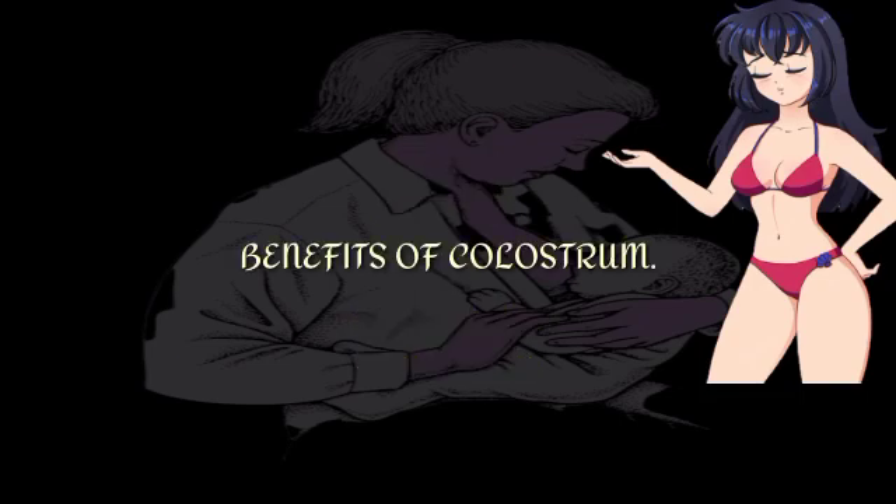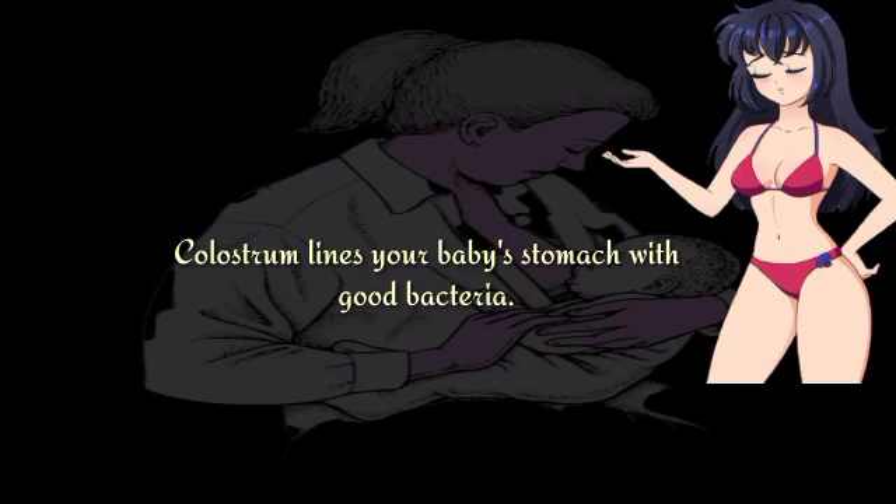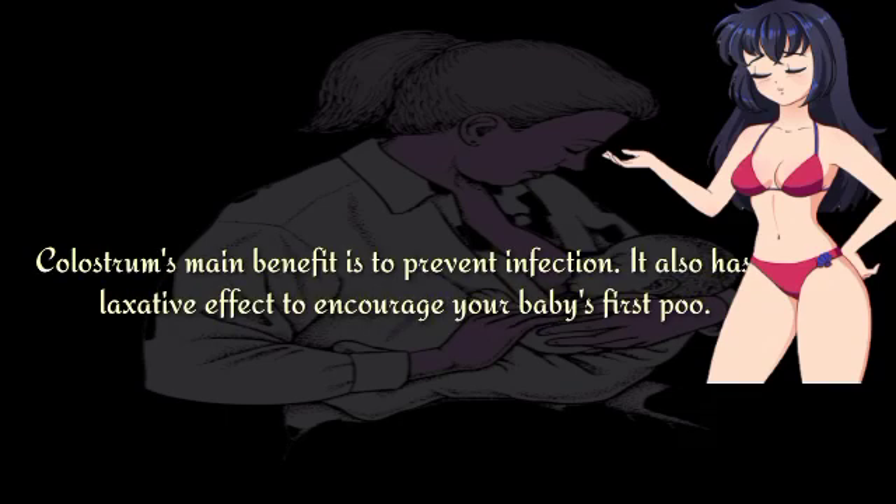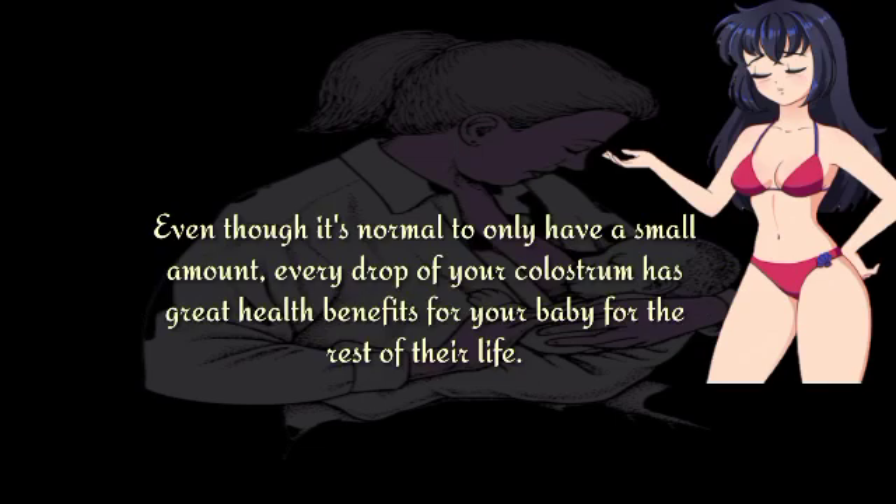Colostrum lines your baby's stomach with good bacteria. It also contains compounds that feed the good bacteria and kill harmful bacteria and viruses. Colostrum's main benefit is to prevent infection. It also has a laxative effect to encourage your baby's first poo. Even though it's normal to only have a small amount, every drop of your colostrum has great health benefits for your baby for the rest of their life.